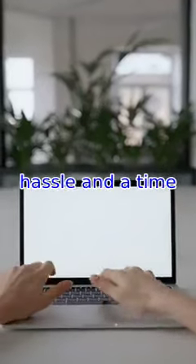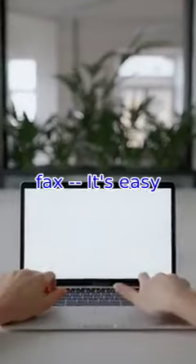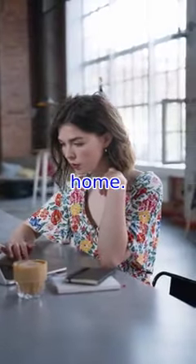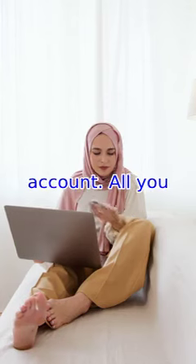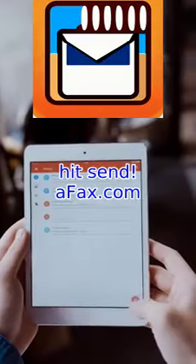Faxing documents can be a hassle and a time drain. But with technology like Google Fax, it's easy to send and receive faxes without ever leaving your home. Google Fax lets you send faxes directly from your Gmail account. All you have to do is attach the document you want to send, enter the recipient's fax number and hit send.